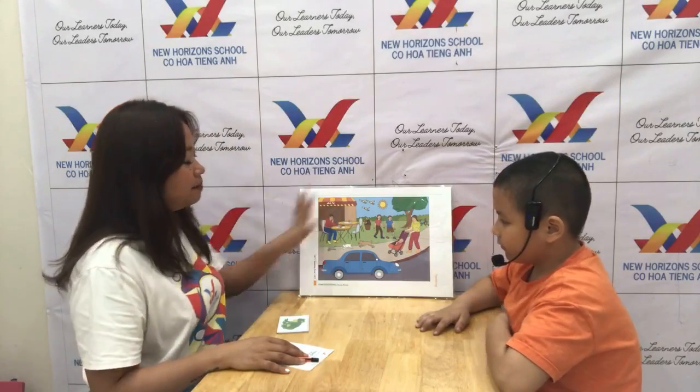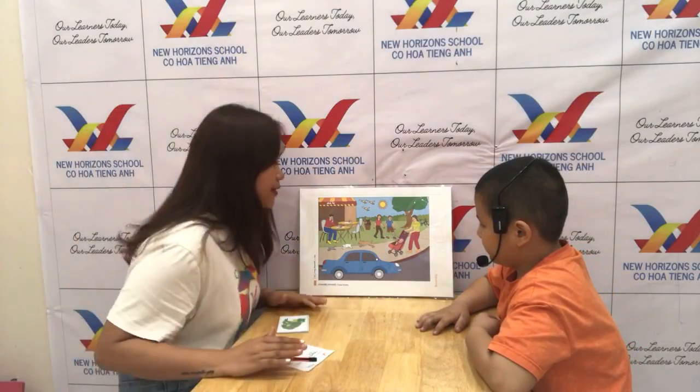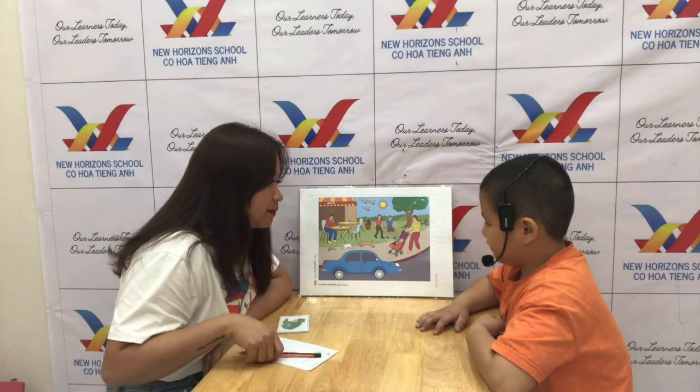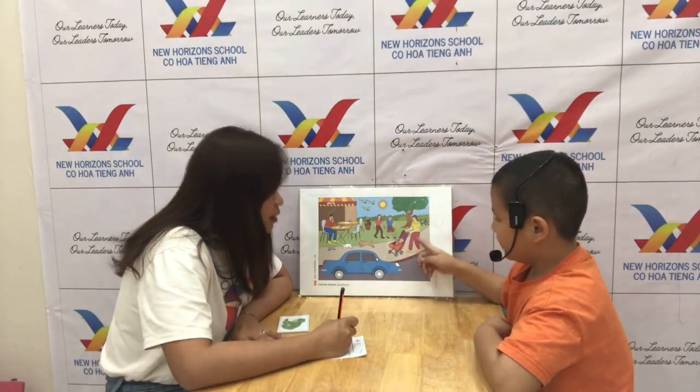Let's start your test. Miki, this is a picture of a street. There are people and the sun is shining. This is a cat. Where is the bike? Okay good. The bike. Okay, the bike.